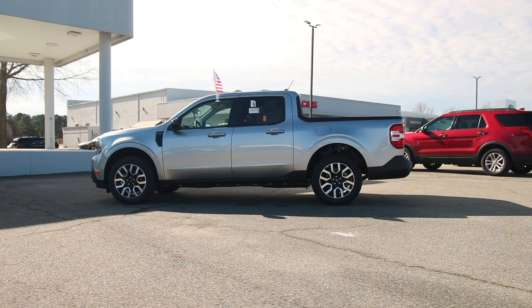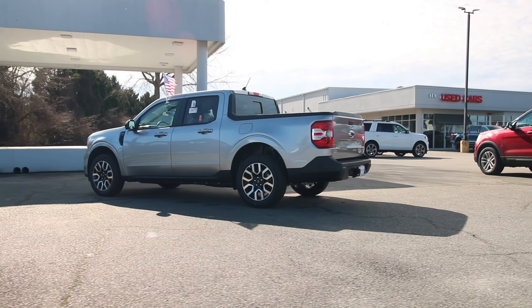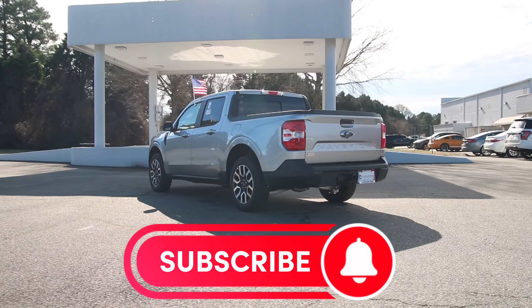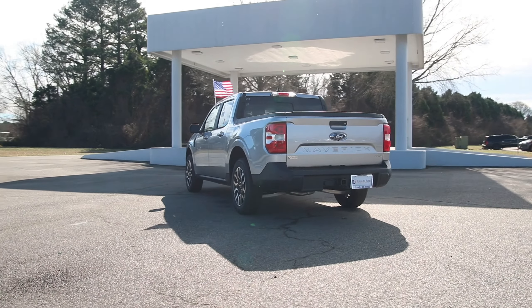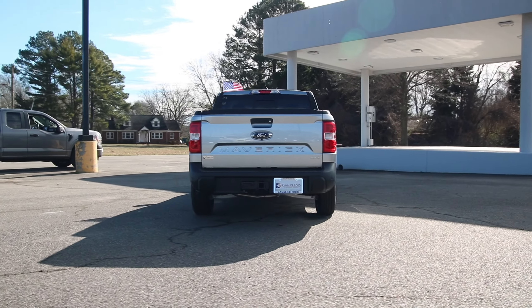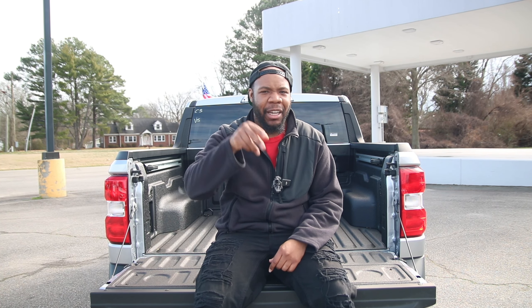Once again, huge shout out to Cavalier Ford for allowing me to view the 2024 Ford Maverick. If you need any information about them, I'll leave a link in the description below. As always, good people, browse the channel, like, subscribe — I look forward to seeing you in the next video.